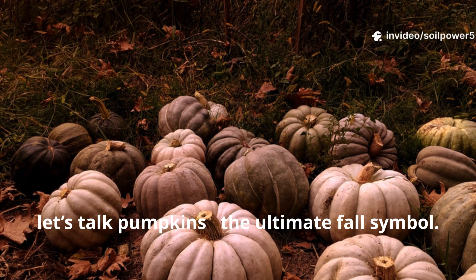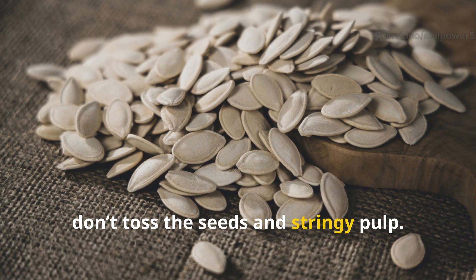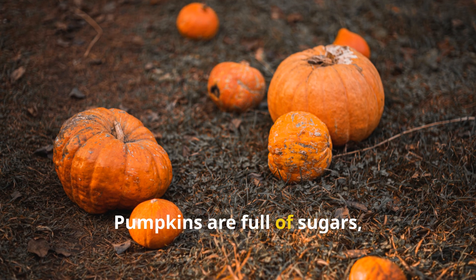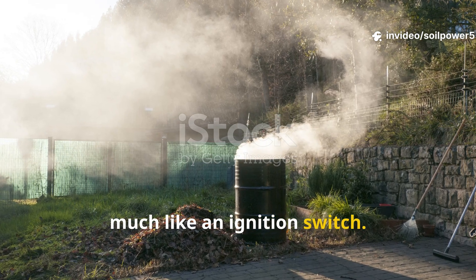Finally, let's talk pumpkins — the ultimate fall symbol. After carving your jack-o-lantern or making pumpkin soup, don't toss the seeds and stringy pulp. That gooey mess is compost gold. Pumpkins are full of sugars, moisture, and micronutrients that kick-start microbial activity in your pile, much like an ignition switch.